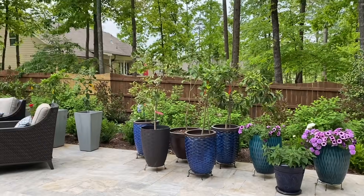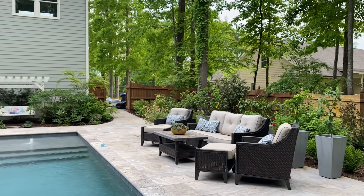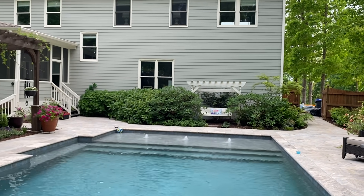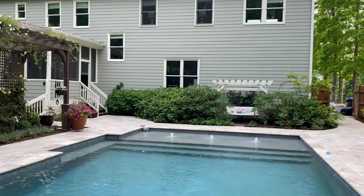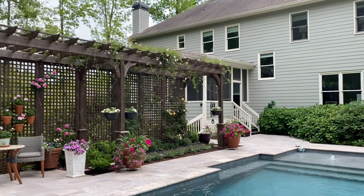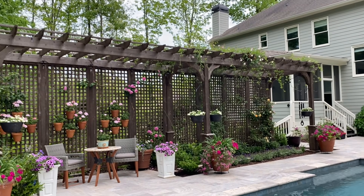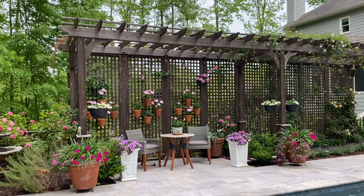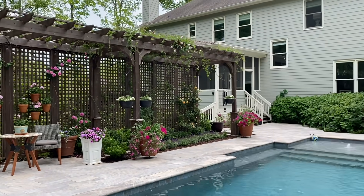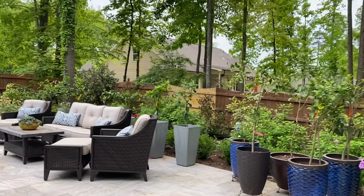Citrus trees are doing well, and the hydrangeas over there are doing well too. Everything's filled in nicely — getting ready for summer. As you can see up top there are some blooms — super excited about that. This is definitely our little paradise back here, and we did all the landscaping ourselves.